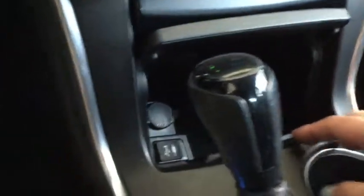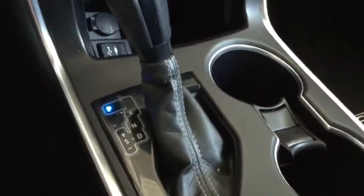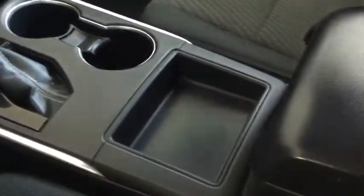Below here, you have your 12 volt DC charger, USB auxiliary input, and plenty of media storage. You have your stylish shift knob with that leather trim, plus your sport drive mode, cup holders, and some additional storage. Inside your center console, you have another 12 volt DC charger.